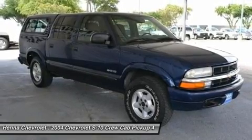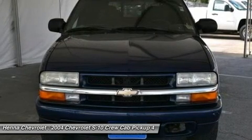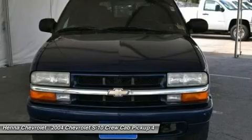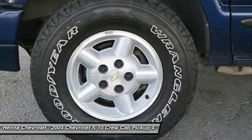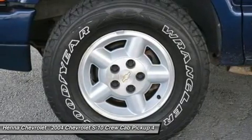Power heated fold-away outside rear view mirrors, fleet side pickup bed, LS decor, black leather wrapped rim steering wheel, tachometer, two front frame mounted recovery hooks, body colored front and rear bumpers, convenience package, power convenience package, four speakers.